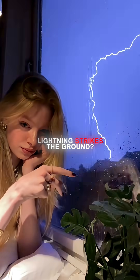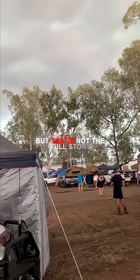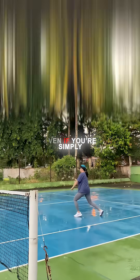Ever wonder why lightning strikes the ground? Many people assume lightning only crackles within the clouds, but that's not the full story. Anyone who's lived through extreme thunderstorms knows that bolts often shoot straight from the sky to the ground, even if you're simply walking outside.